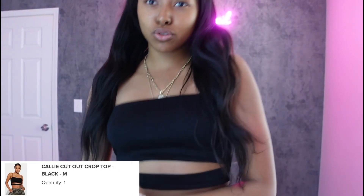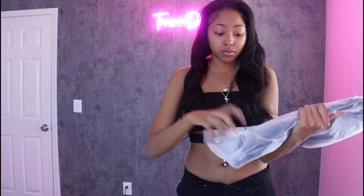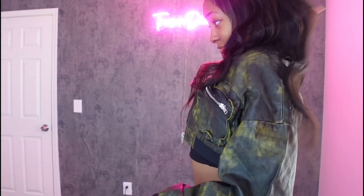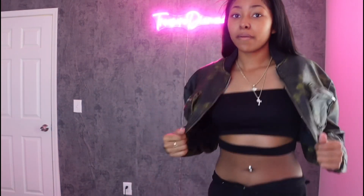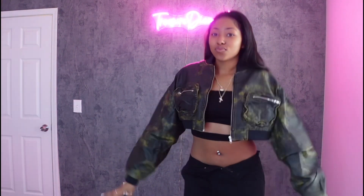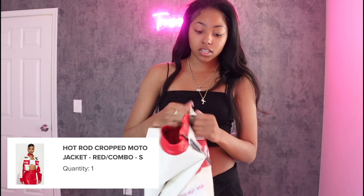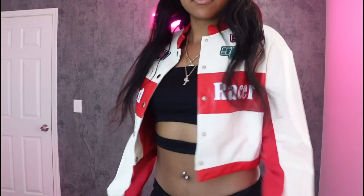Alright y'all, so this is the last top. Now we're going on to the jackets — this is one of my favorite items. This is so cute. It's cropped. This is cute. This one is like a racer jacket — a biker jacket. I'm going to put the picture and name of everything on the screen. This is cute as well.